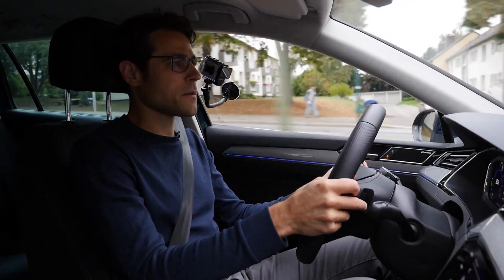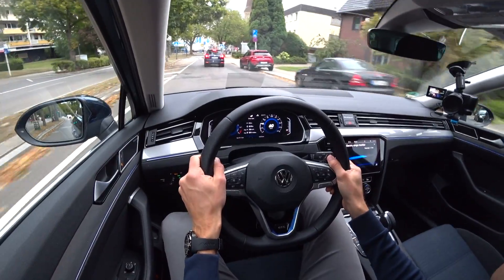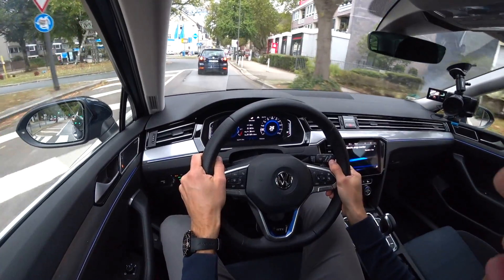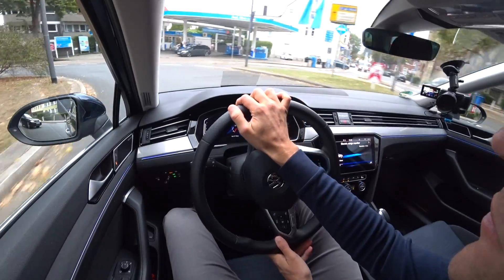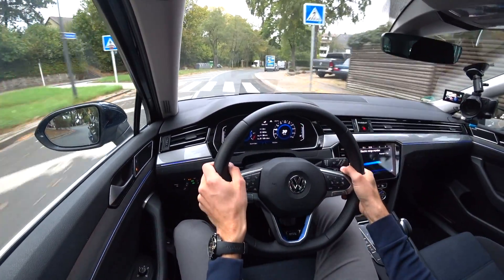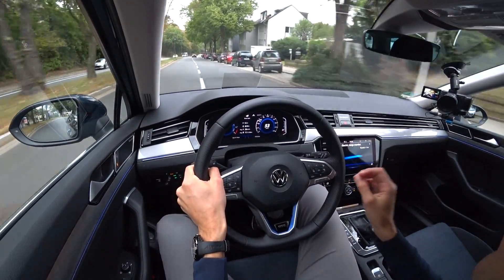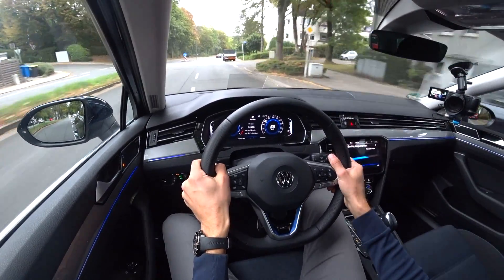The steering feeling is very good — really precise, no dead zone, and progressive. There's a dual-clutch transmission here, which is an ideal solution when combining a combustion engine with an electric drivetrain. And it's really fun to drive this vehicle. It looks from the outside like a typical family midsize estate, but it's really fun to drive.